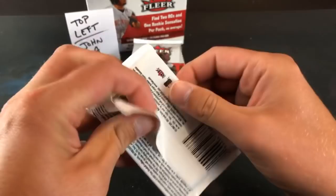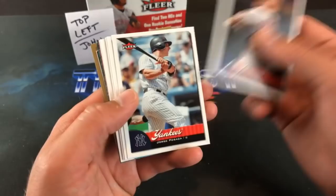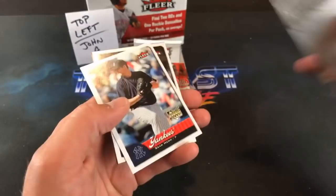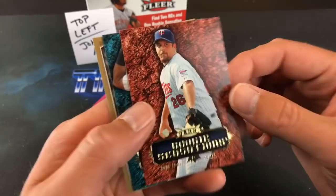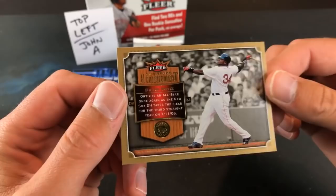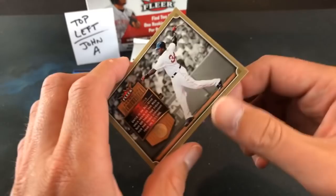Moving on to pack four for John — so far so good, nothing too crazy but a few nice ones. Big Pappy, Jorge Posada, Carlos Silva, Bobby Abreu, Jeremy Hermita, Sean Henn. And there's Andrew Miller rookie card — that's one of the better ones in the rookie subset. Back-to-back rookie sensations: Boof Bonser and Hanley Ramirez. And look at this — the Big Pappy crowning achievement insert card. That is freaking nice. What a pack — Hanley Ramirez rookie sensations, Andrew Miller rookie, and the Big Pappy crowning achievement.